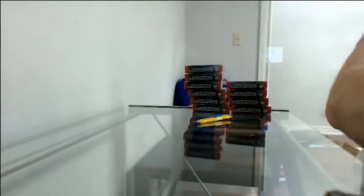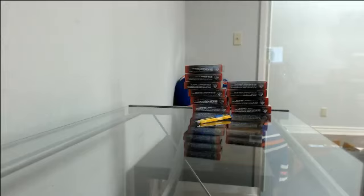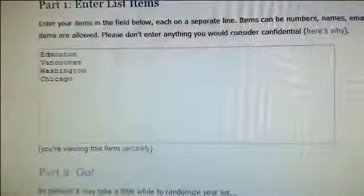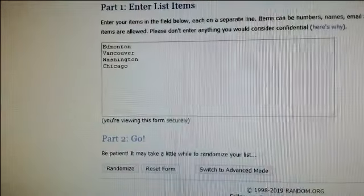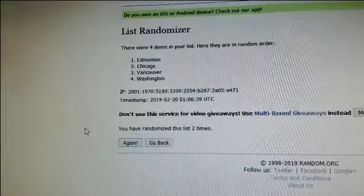Now we'll go to randomize the quad jersey. The four teams in the running are Edmonton, Vancouver, Washington, and Chicago. Randomizes three times — turns up on top, spot one gets it. Here we go — one, two, and three. That is going to Edmonton.